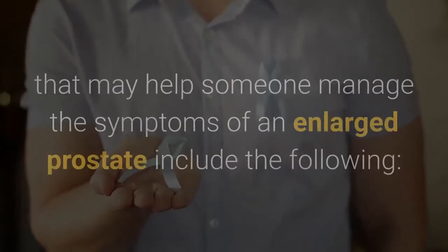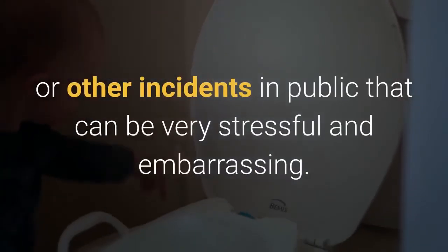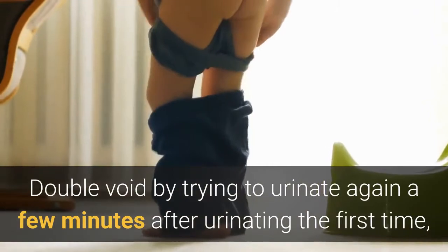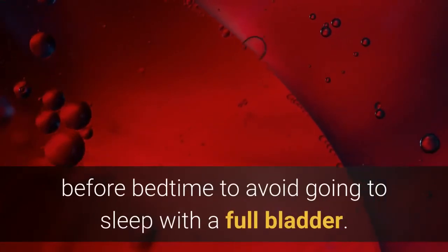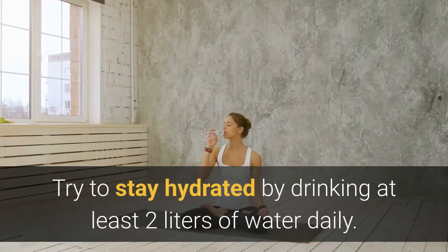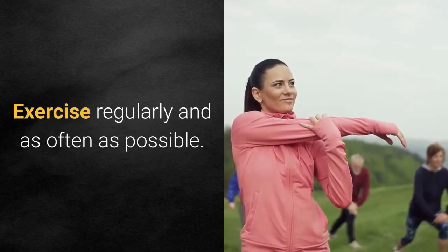Lifestyle tips for managing BPH include: attempt to urinate at least once before leaving home to avoid urinary leakage or other incidents in public. Double void by trying to urinate again a few minutes after urinating the first time to drain the bladder as much as possible. Try not to drink fluids in the two hours before bedtime to avoid going to sleep with a full bladder. Try to stay hydrated by drinking at least two liters of water daily.